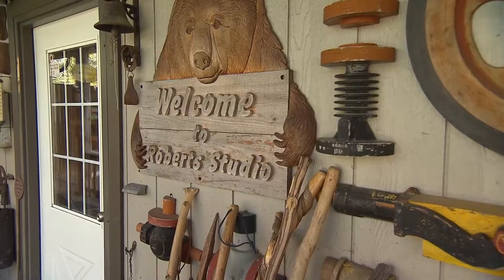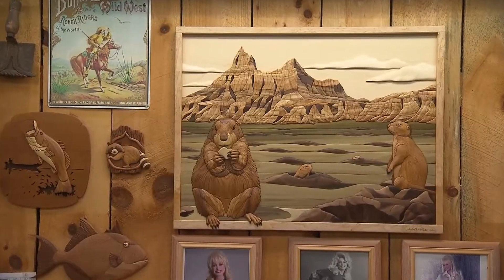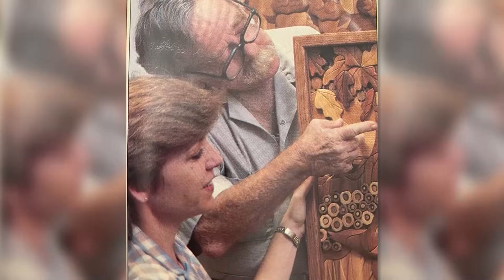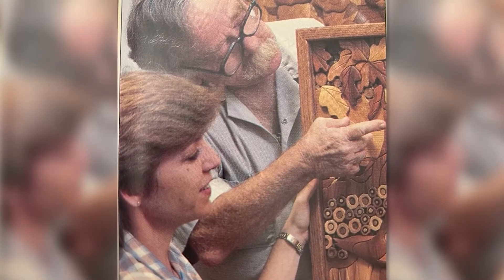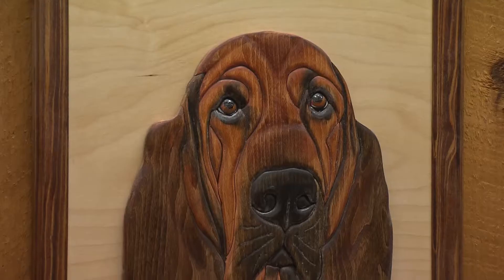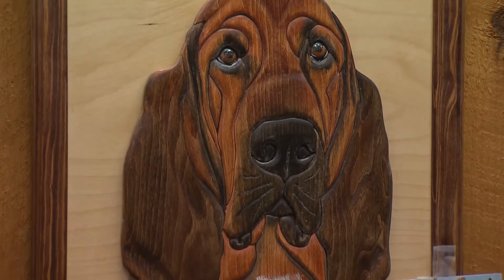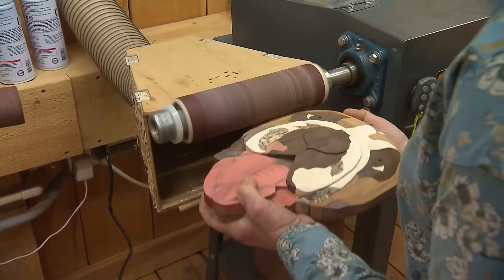From her mountaintop studio and gallery in Seymour, Tennessee, Judy has been creating wood mosaics for 35 years. Her parents were both artists, and Judy's creativity was nurtured by her dad in particular. They painted and sculpted with clay, ceramics, even steel — but wood is where Judy found her artistic calling. The wood has so much to it that when you start sanding it, the grains come alive and follow the contours. Every piece of wood is so different — it's a living object.